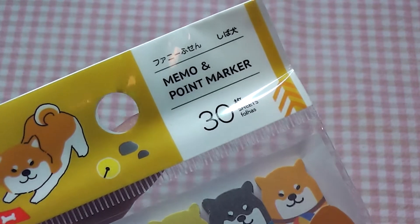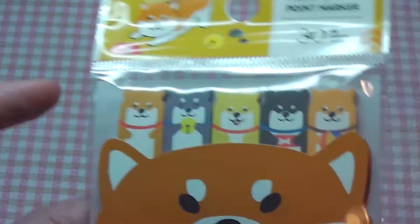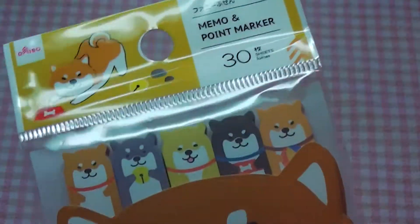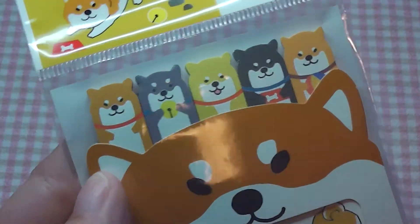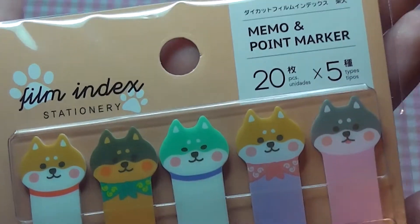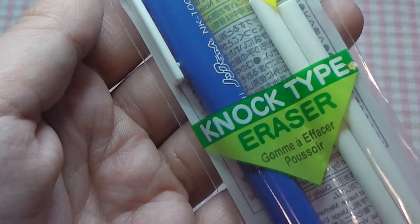Next I got some memo and point markers, which are little paper markers you can put in a textbook so you can find a page easily. These are a Watashi wa Shiba style, so they are Shiba Inu style markers. For those of you who don't know, I have a Shiba Inu — well, he lives with my parents now that I moved. It's a long story; I wish I could have taken him. I miss him greatly and I just cannot walk past anything Shiba Inu. I also got a Nock type eraser — basically just a pen eraser. I lost my other one so I really like to have one in my pen pouch.